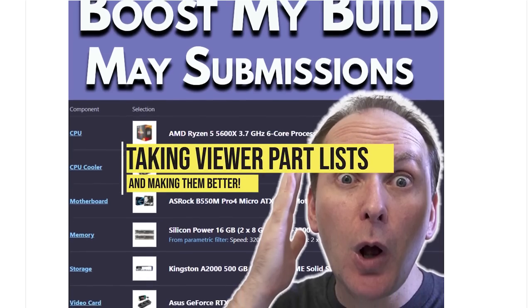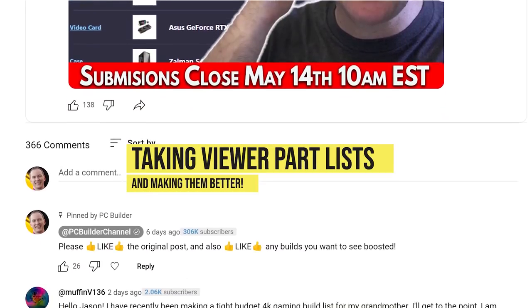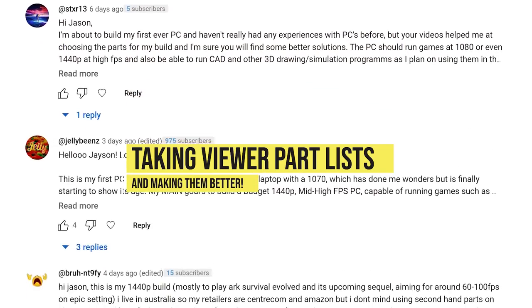Hi, welcome back to PC Builder. I'm Jason. This is Boost My Build, the series where we take your PC builds, tear them up, put them back together, and massively increase your performance.